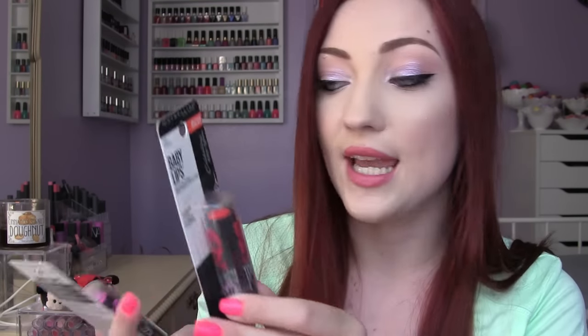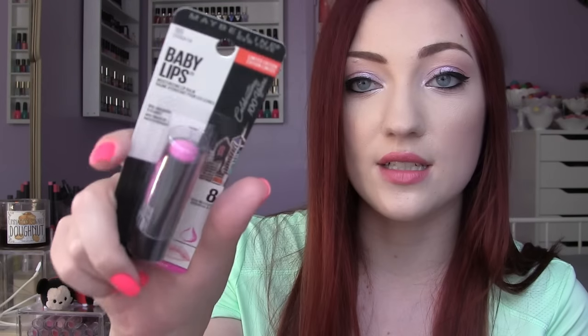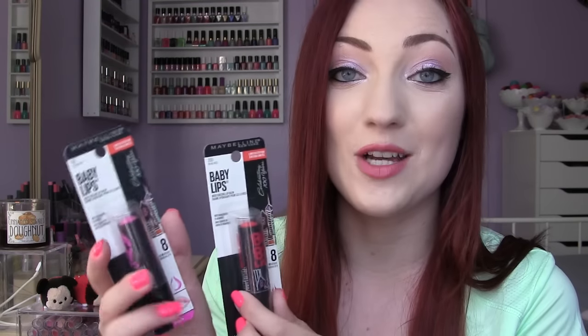Of course I have some Baby Lips because what would a lip balm haul be without them? I found these two scents — both limited edition from their Celebrating 100 Years collection. They come in a black tube with a city design. I found them at Walmart for about $2.50 each. This one is called Rah Rah Red, and then this is Fuchsia Fix — it looks like a nice light pink, maybe a little purpley. I've been waiting to open them.